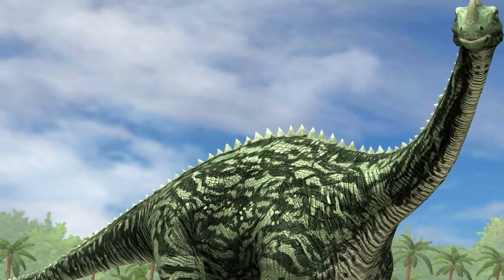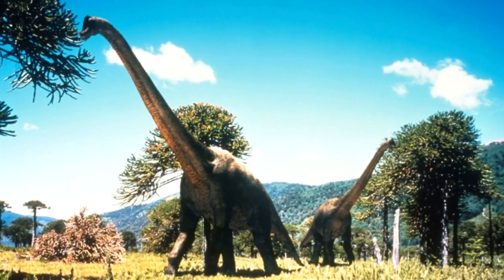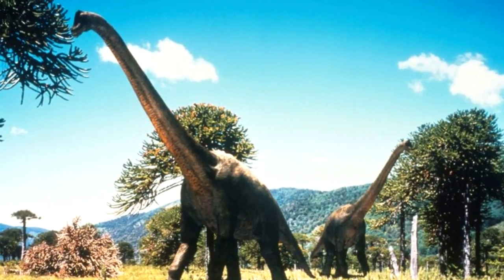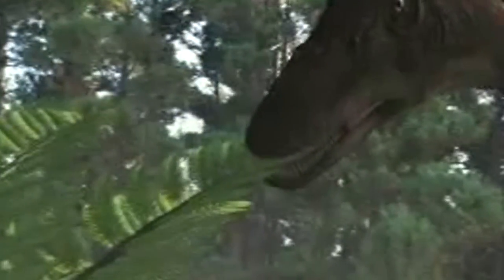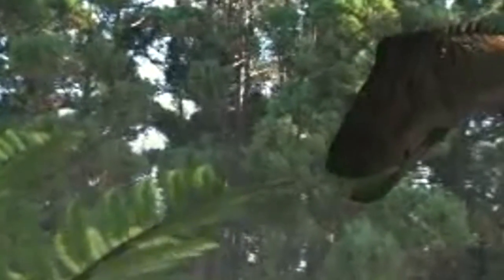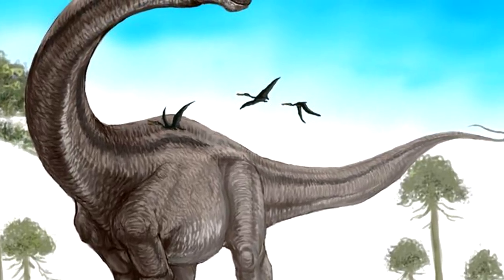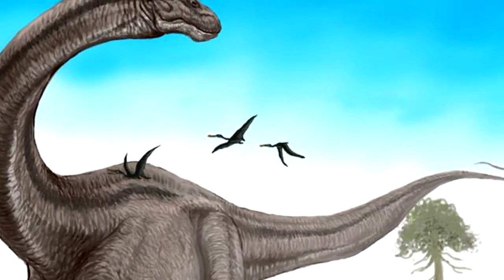Number 2: Supersaurus. Of the sauropods, the Supersaurus was the tallest, reaching estimated lengths of up to 111 feet. As the name suggests, this quadrupedal herbivore was imposing, to say the least, and was believed to have reached weights of up to 40 tons. Though it had a long neck, paleontologists believe that this diplodocid couldn't actually lift its head too high, relying instead on its ability to sweep an area and graze closer to the ground. Its equally long tail, which thins out towards the tip, was thought to be used as a whip against predators.